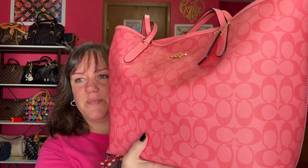Next is my pink lemonade city tote that I just carried not too long ago. It has the signature C's in pink — this is a great tote. They have so many patterns and colors on these city totes, but I only have two totes and this is one of them. So, city tote by Coach.